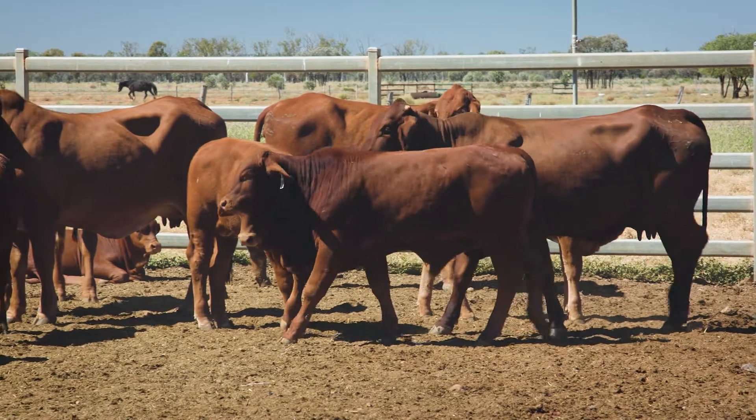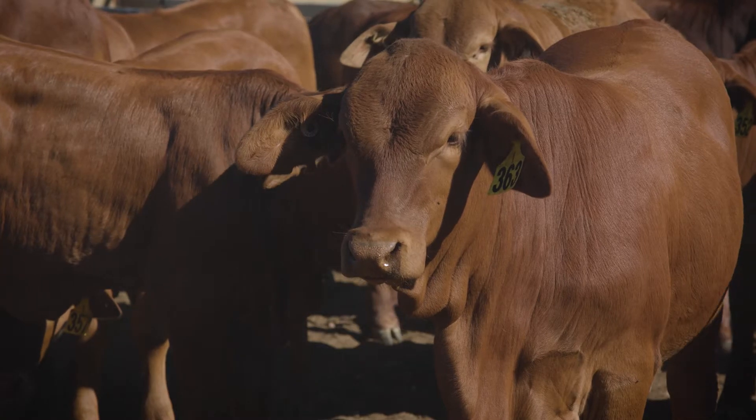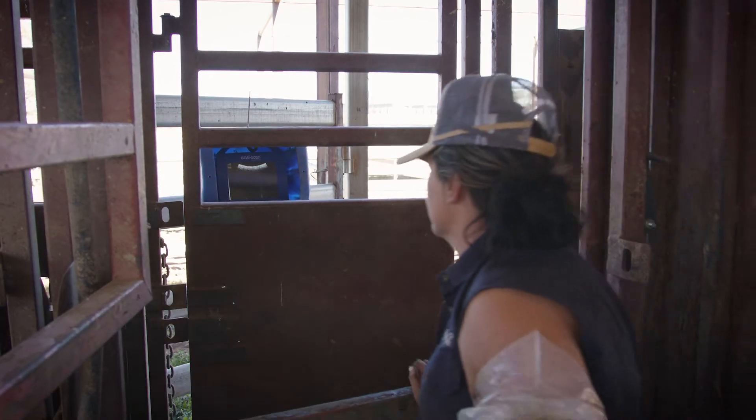Body condition score and weight at our time of joining is one of the most critical factors in getting the cow back in calf. Targeted weaning is very critical to our next year's joining period in that we can increase the cow's body condition score at the time of joining, and it also decreases our breed and mortality in extreme drought conditions.